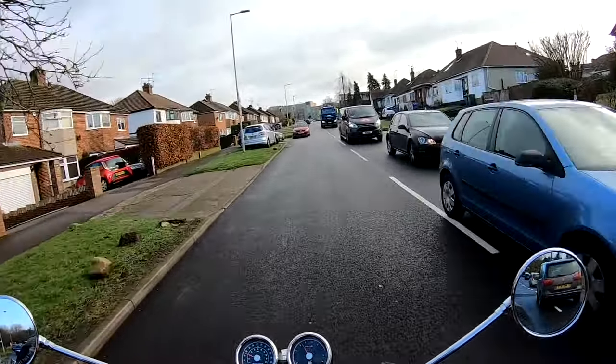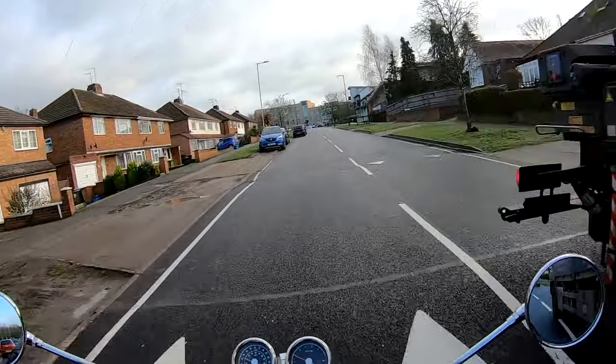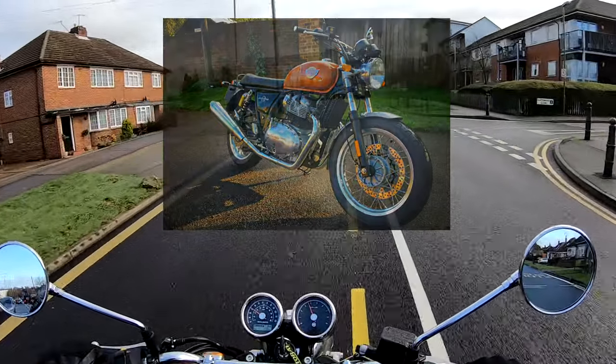Hey kids, it's Mr. Fly here, hope you're well. I catch you today in a very excited mood because I'm riding a bike I've been wanting to ride for absolutely ages. It's been long awaited and much requested. Today I'm riding the Royal Enfield Interceptor 650. If you're interested in this bike, stick around and stay tuned.